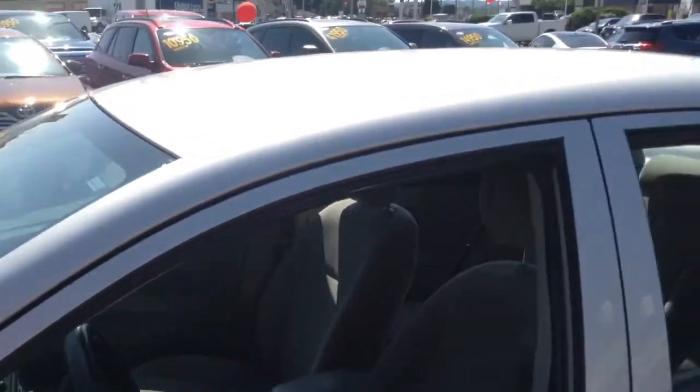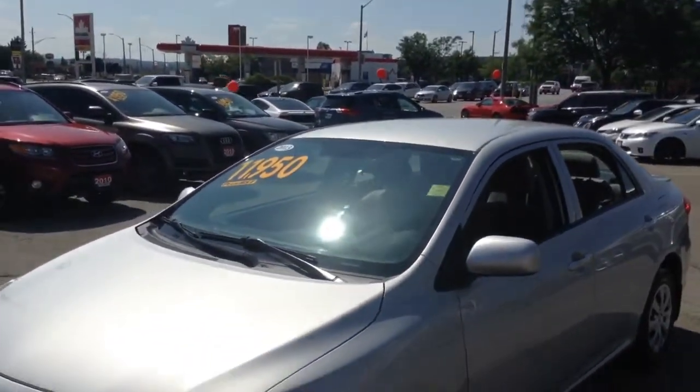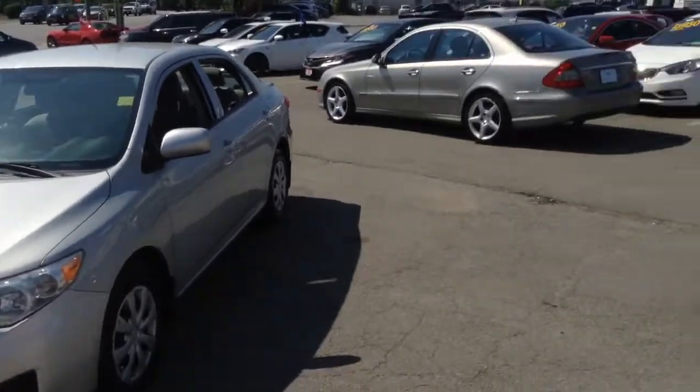This vehicle was priced at $11,950 and has been reduced to $9,950. As I know you're from the London area, I would love to be able to get you to come on down and finalize on this vehicle.